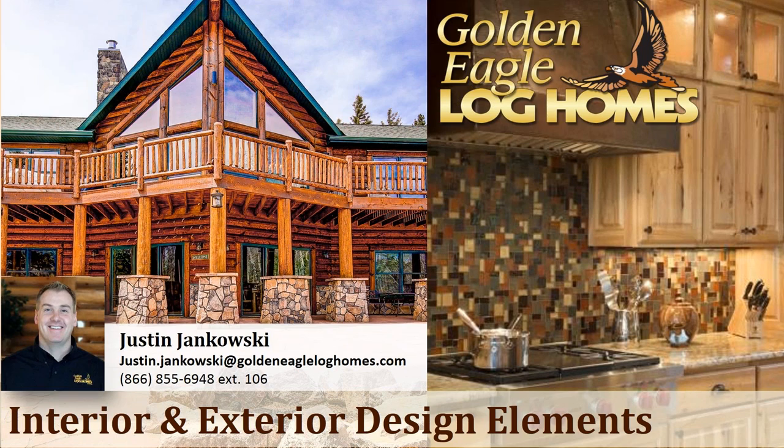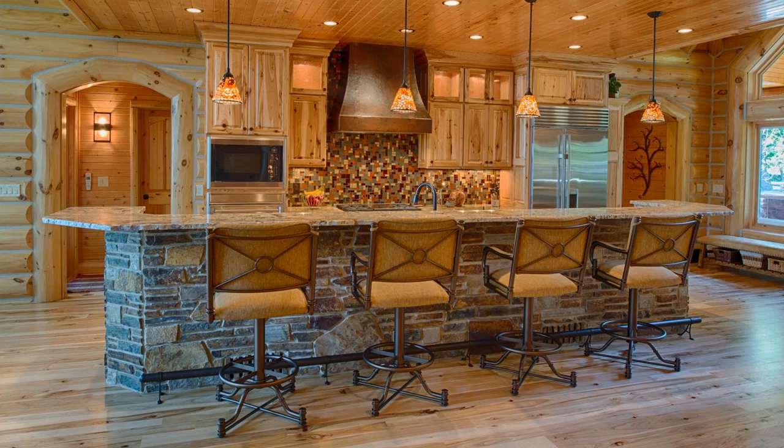Thanks, Zach. I want to thank everybody for taking time out of their schedule to attend the seminar. I spent most of my career here at Golden Eagle Log Homes in the design and engineering department. I have a degree in residential and light commercial design. A little background about Golden Eagle Log Homes: we've been in business for 51 years, family owned ever since, and we've built over 5,000 homes in 49 states. We do half log, full log, timber frame — any wood structure type of home we'll build and design.